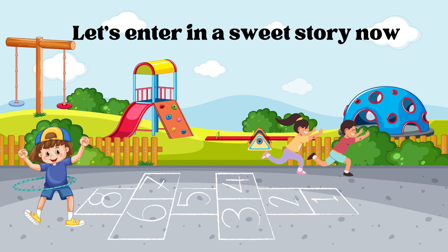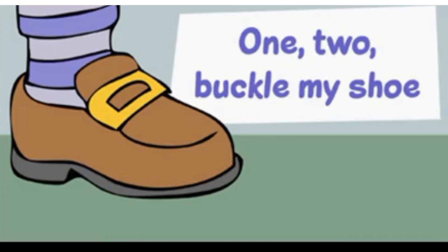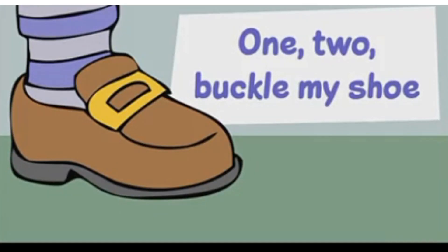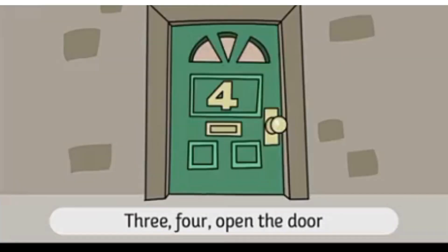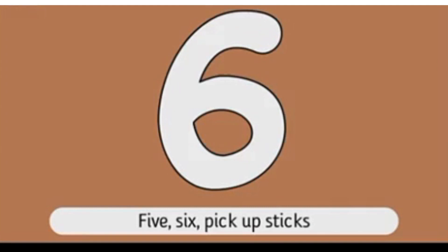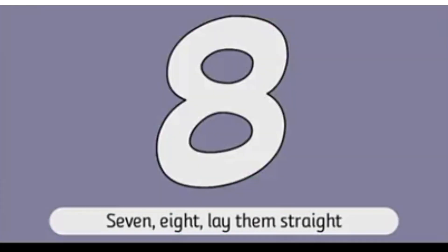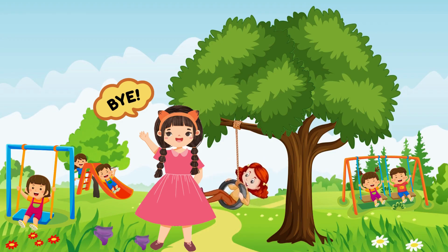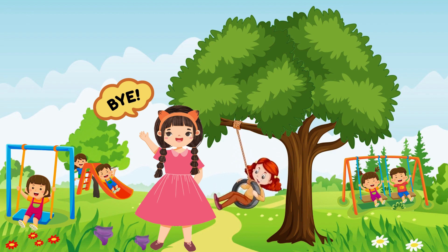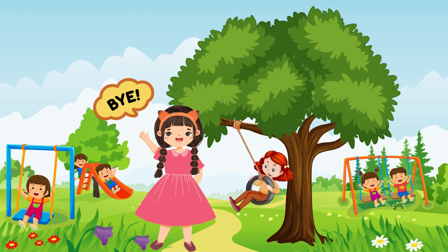Time for some story fun! Let's enter a sweet story now. One, two, buckle my shoe. Three, four, open the door. Five, six, pick up sticks. Seven, eight, lay them straight. Nine, ten, a good fat hen. Now it's time to say goodbye!